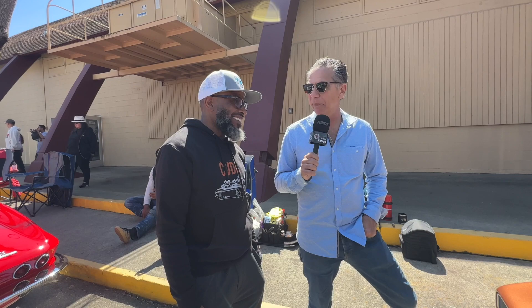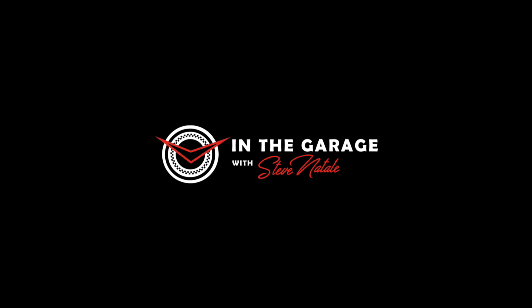Thanks so much for showing us this car. I was always curious having seen it here at the Good Guys event before, and now I know the story. I plan on keeping it in the family for some time. All right, that's our look at this beautiful 340 Cuda here at Good Guys in Pleasanton — catch you next time in the garage. Please like and subscribe. Thank you, Steve. Appreciate it.